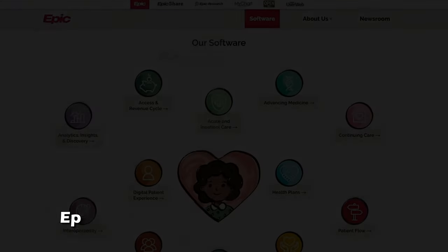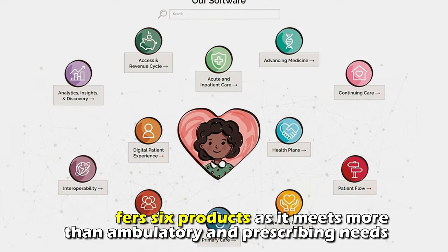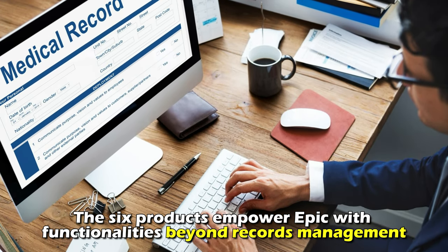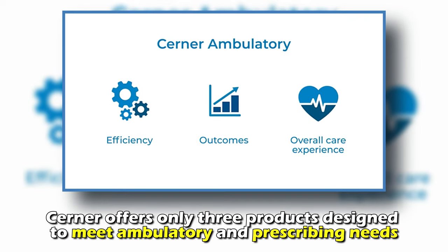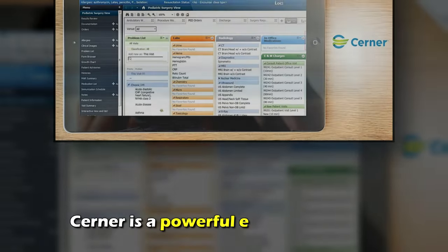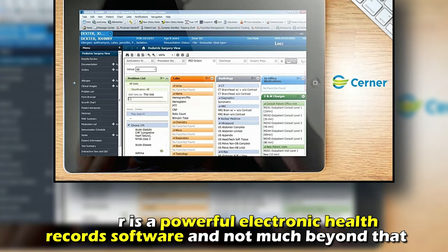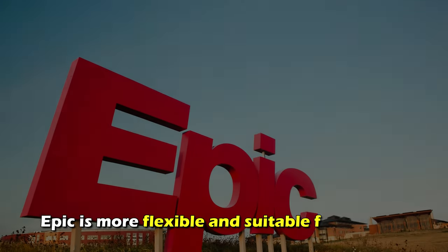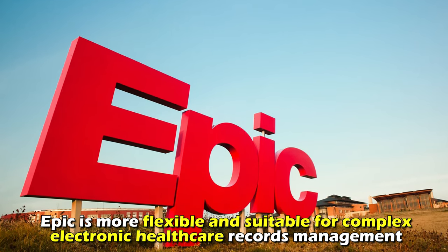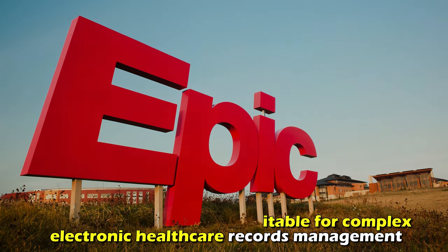Flexibility: Epic offers six products as it meets more than ambulatory and prescribing needs. The six products empower Epic with functionalities beyond records management. Cerner offers only three products designed to meet ambulatory and prescribing needs — Cerner is a powerful electronic health records software, but not much beyond that. Therefore, Epic is more flexible and suitable for complex electronic health care records management.